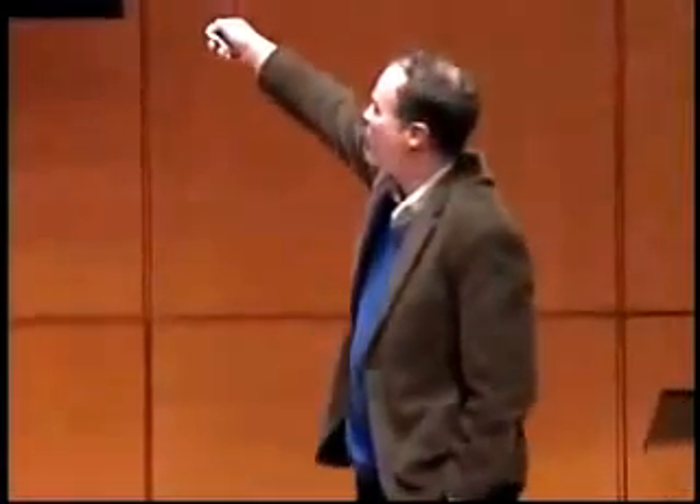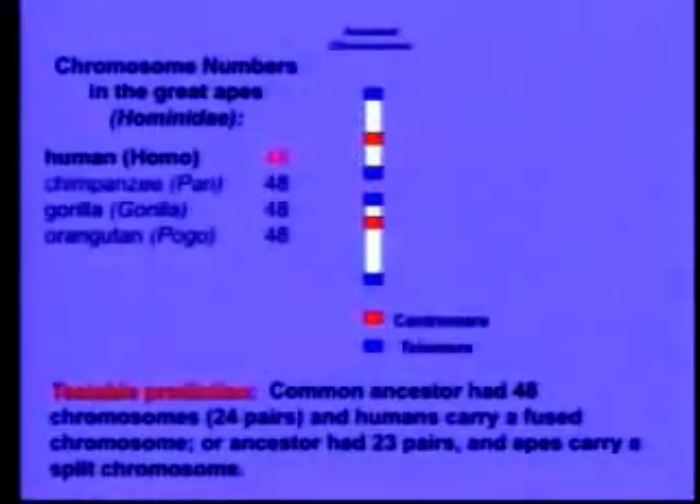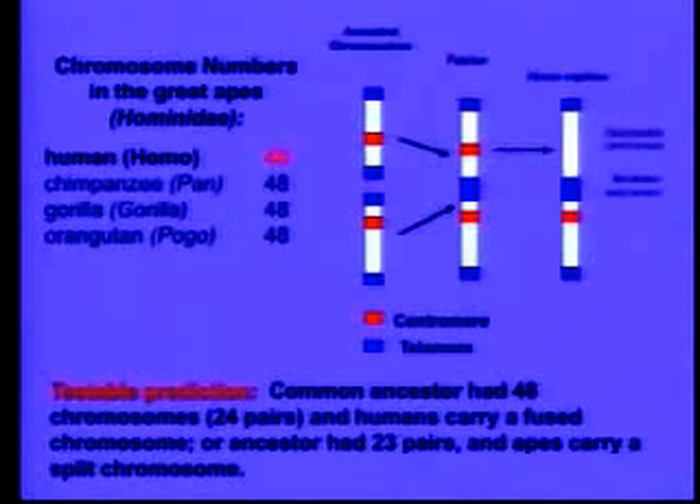So how would we find it? Biologists in the room will know that chromosomes have markers called centromeres, which are DNA sequences used to separate them during mitosis, and they have DNA sequences on the end called telomeres. What would happen if a pair of chromosomes got fused? The fusion would put telomeres where they don't belong — in the center of the chromosome — and the resulting fused chromosome should actually have two centromeres. One might become inactivated, but it should still be there. So we can scan our genome, and if we don't find that chromosome, evolution's in trouble.